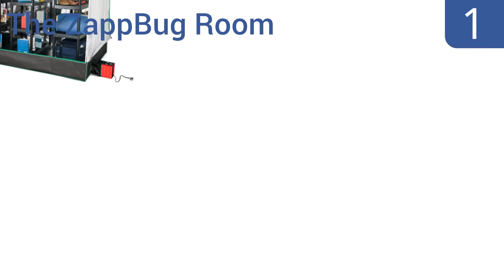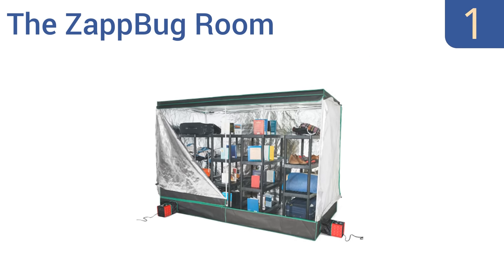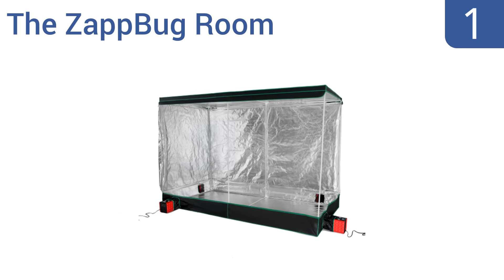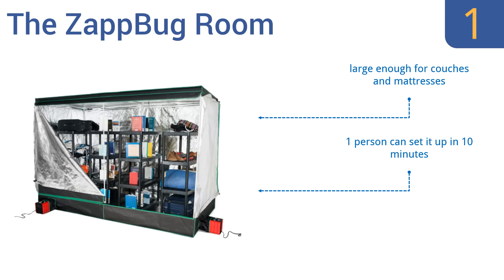And coming in at number 1 on our list, the Zap Bug Room is the ultimate answer to bed bug problems of almost any size. It's an industrial-grade solution to your pest problem, just like the pros use, and kills 100% of bed bugs in all stages of life, including eggs. It's large enough for couches and mattresses, one person can set it up in 10 minutes, and it heats to between 120 and 150 degrees.